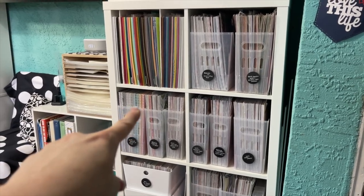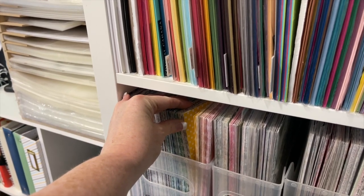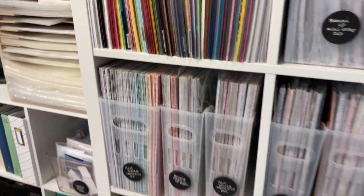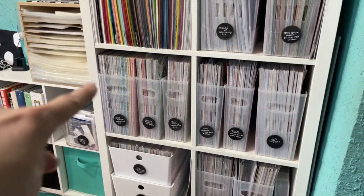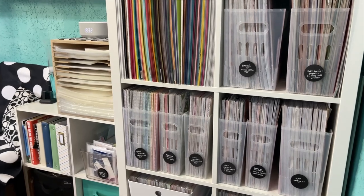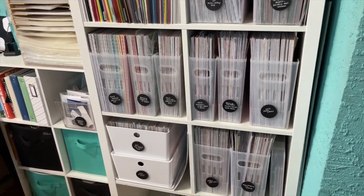This 12 by 12 cardstock is Stampin' Up — they used to do big packs in the family colors, like a Brights collection with dots, stripes, and all the colors. Then this is also retired Stampin' Up paper that I really like or have a project in mind for. I'm going to put that lower and put some of my other paper collections up, because this is filler paper — I'm not pulling this out for an entire project. It's more like when I need a specific color with polka dots. Down here is more like Ali Edwards paper that I actually pull to make pages with.